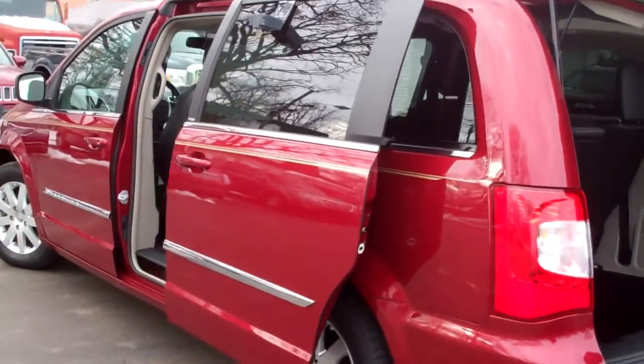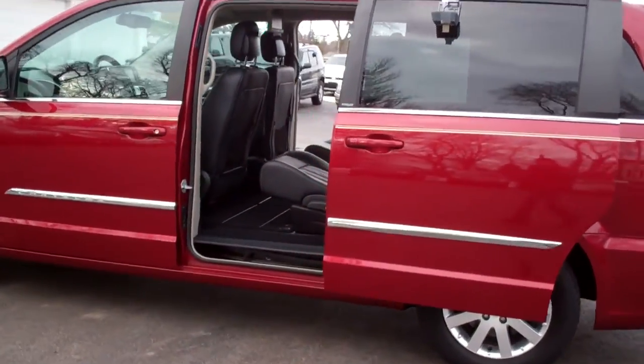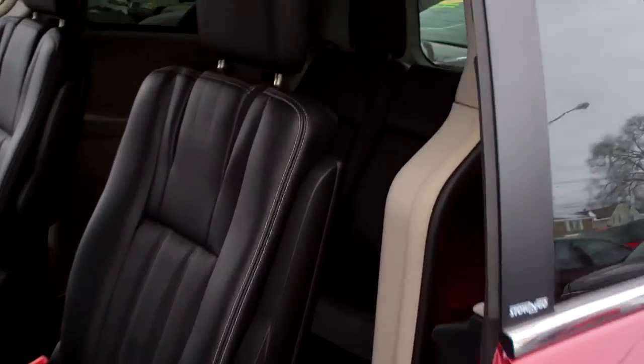Front wheel drive, six cylinder. It's one owner, clean auto check — very clean car. Ooh, look at this: ebony leather, nice and clean. Clean back seat. Nice.